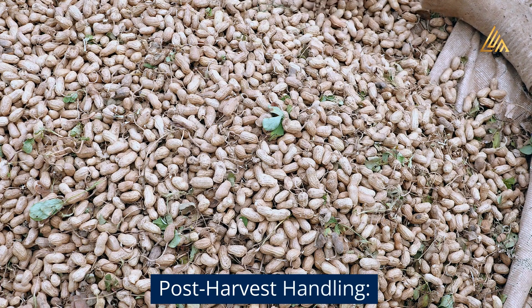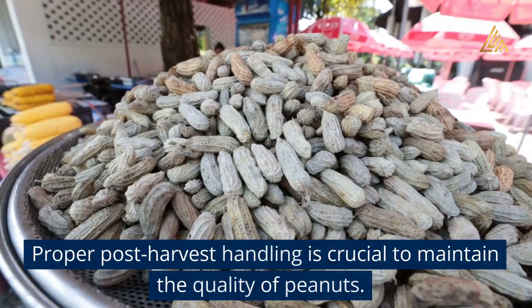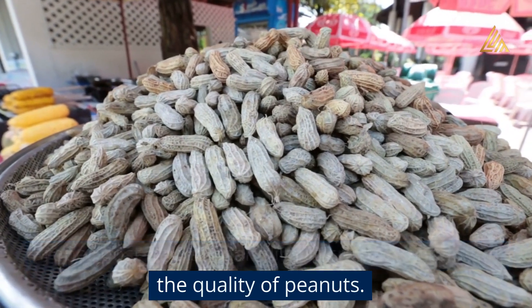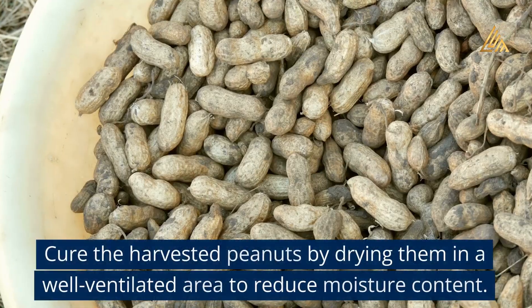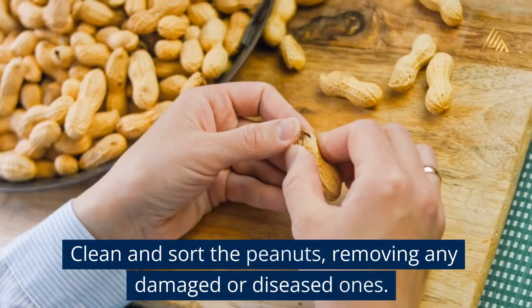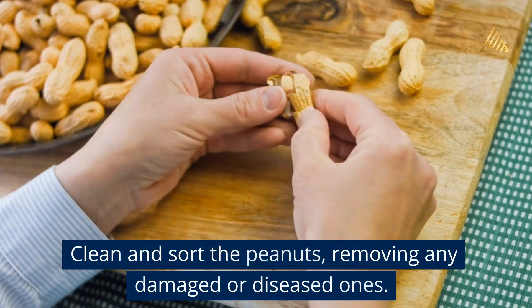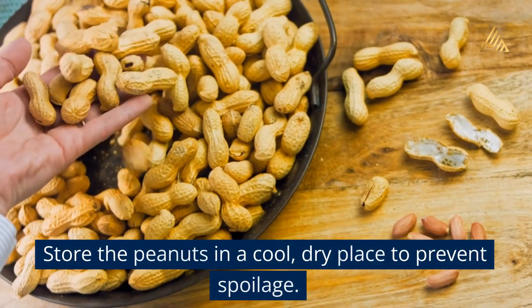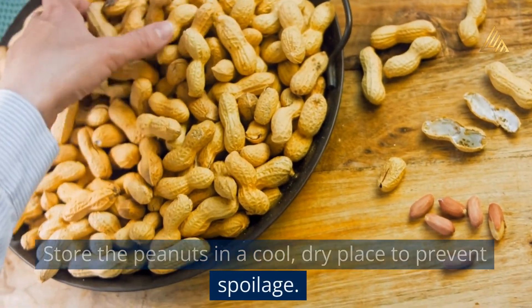Post-harvest handling: Proper post-harvest handling is crucial to maintain the quality of peanuts. Cure the harvested peanuts by drying them in a well-ventilated area to reduce moisture content. Clean and sort the peanuts, removing any damaged or diseased ones. Store the peanuts in a cool, dry place to prevent spoilage.